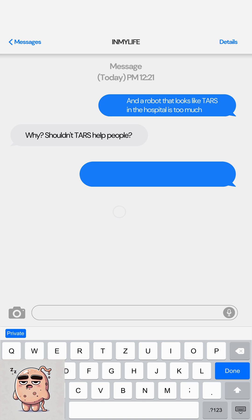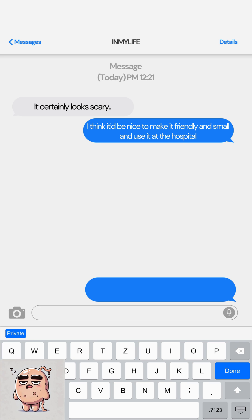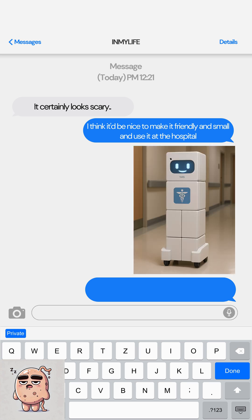Shouldn't TARS help people? TARS has a good structure and idea, but it's sharp and sensitive to children and the elderly. It certainly looks scary.